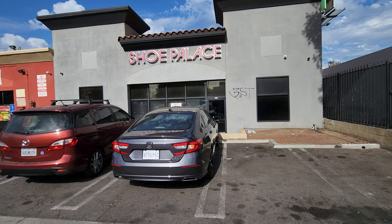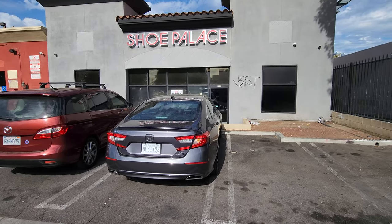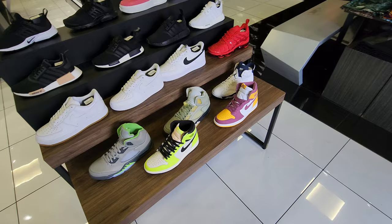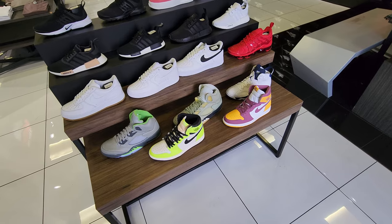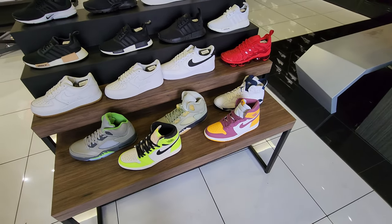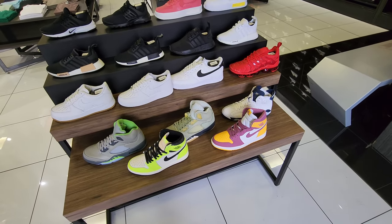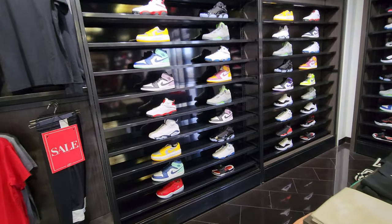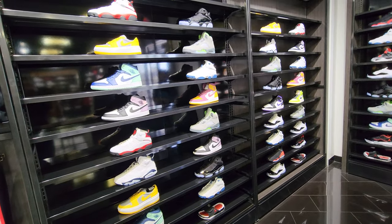I noticed one of the videos I shot recently was a little short, so let's stop by this other Shoe Palace — happened to be driving by. This is one of the smaller stores, we'll take a quick look around. They don't have too many things on sale but they do got some Jordans.